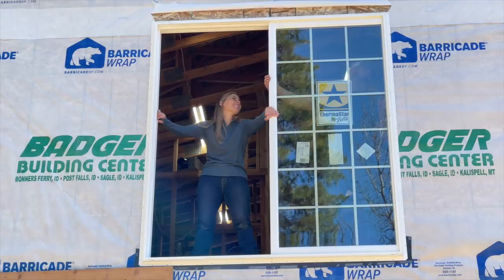Now we need to get the ladder, caulk it all up, and screw it all in.